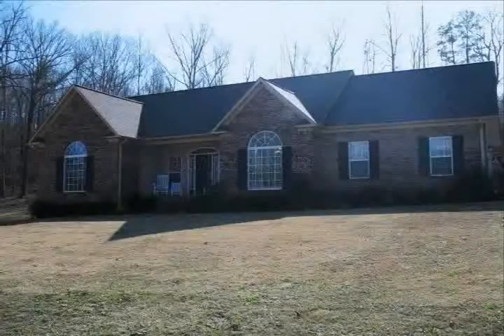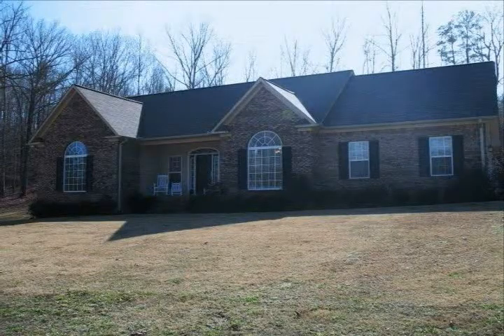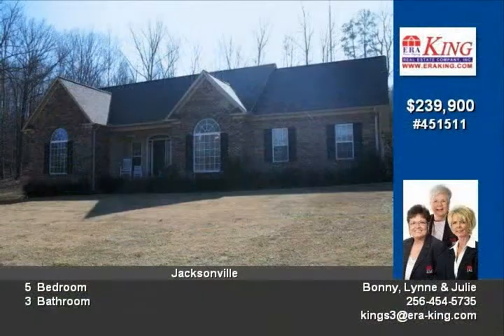If you're looking for that home that has everything, then this is the one for you. This fantastic home sits on 2.5 acres with a great view.